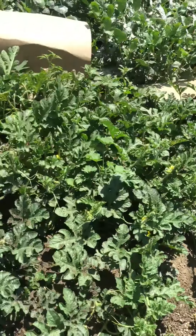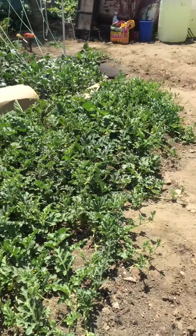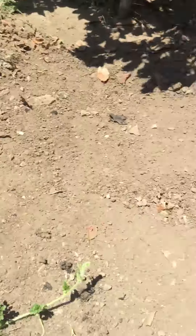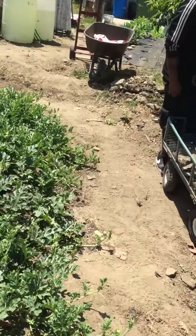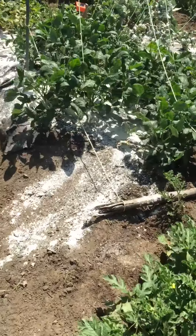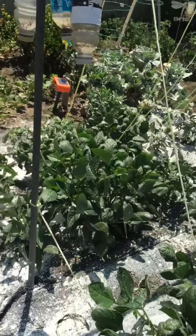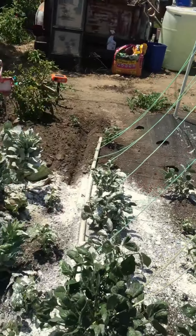This is all watermelon patch, so I'm gonna trail the vine all the way back there to that area. I put some cardboard down to keep the ground nice and cool for it. Coming back over here, I sprinkled a little medicine on them to keep the little aphids away and whatever ground-crawling bugs I've got.